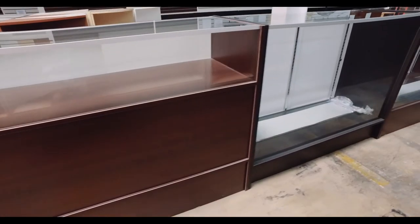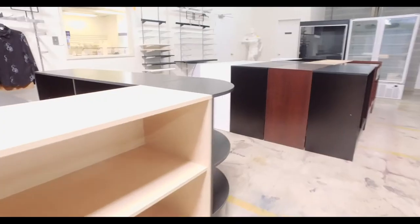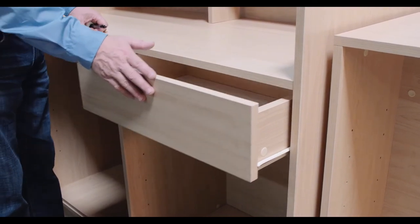At CSFW, we stock four colors and dozens of styles of matching cases and counters. All counters include adjustable storage shelves and most include a storage drawer. We offer eight styles of counters in four different colors.